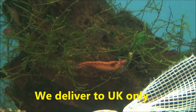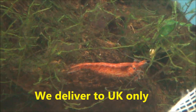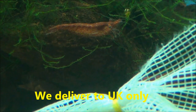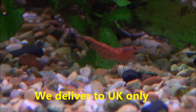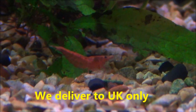We've got some dwarf cherry shrimps in. Most of them aren't showing much colour at the moment but that's quite a colourful one. The cherry shrimp are £2.99 each or five for £13. There's also some dwarf fire shrimps come in as well — quite a colourful one. They are £3.99 each or five for £18.